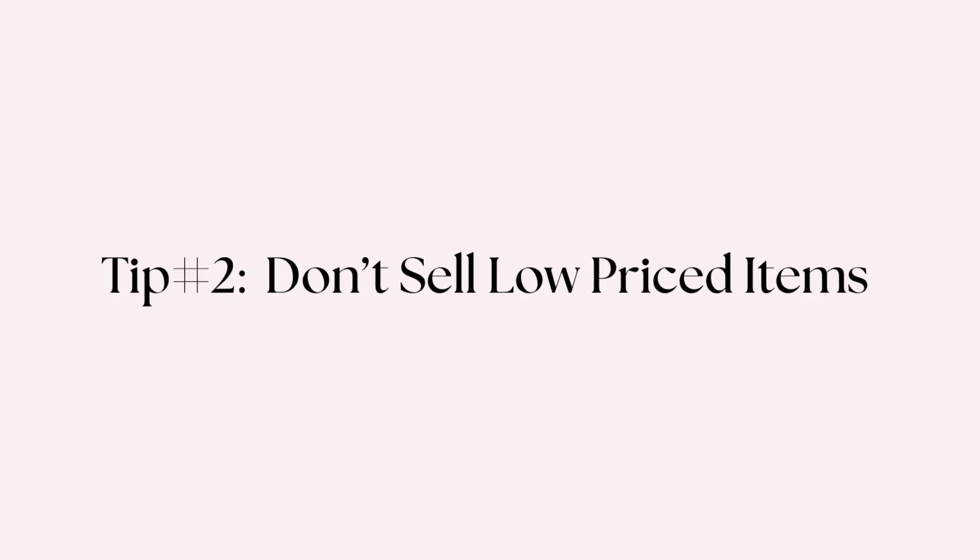Tip number two: don't sell low-priced items. Now this might seem a little counterintuitive because you might think a low-priced item has more demand, more people are going to want to buy it, and it'll sell quicker. However, the reason I don't like to sell low-priced items — and what I mean by that is under $100, definitely under $50 — is because you still have to put in the time to take photos and list the item, which is what you'd have to do for a high-priced item anyway. So you're putting in a lot more time by listing ten low-priced items versus one higher-priced item.